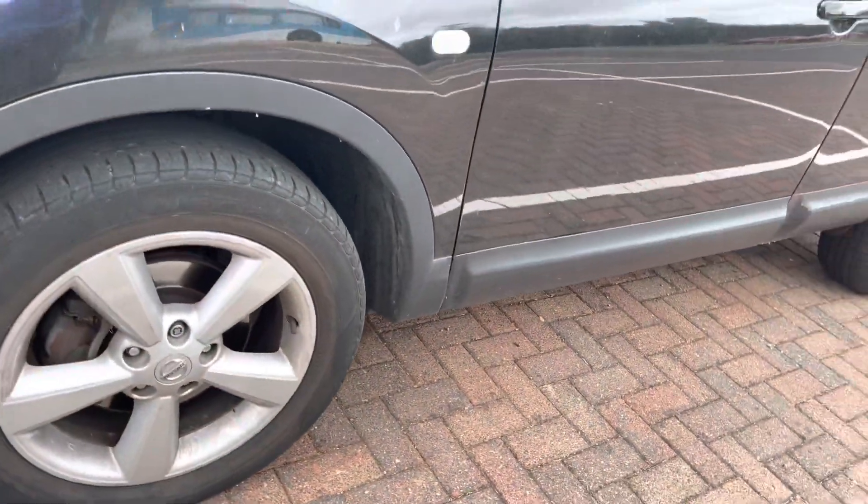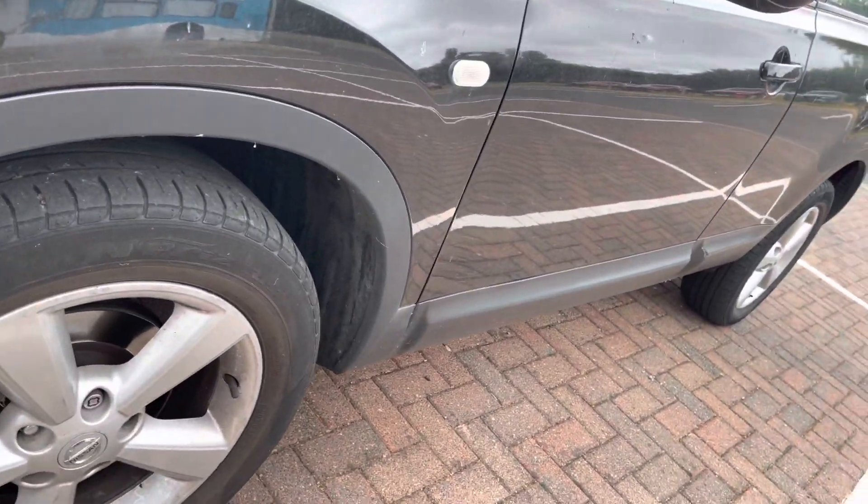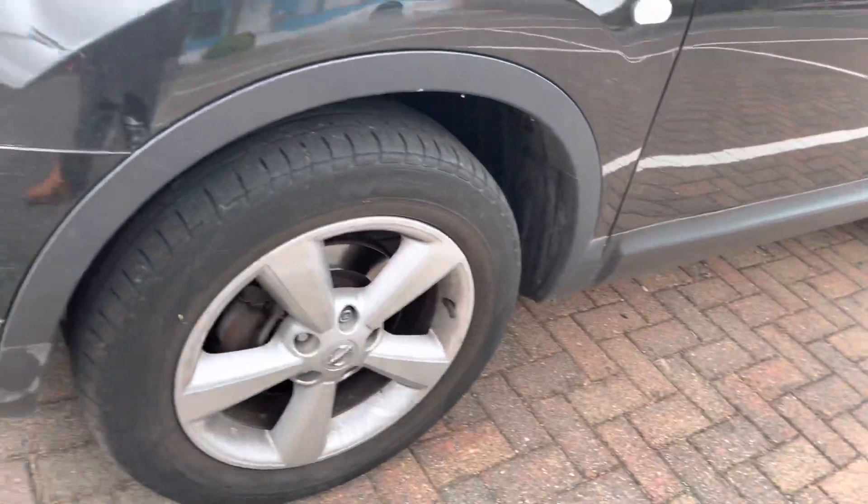Left hand front wheel again — the tire is looking like it's feathering on the edge. Disc looks good.